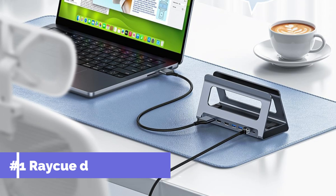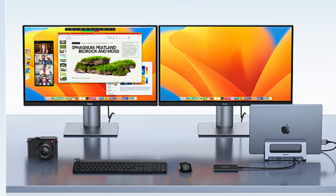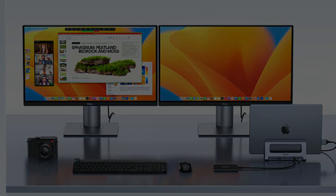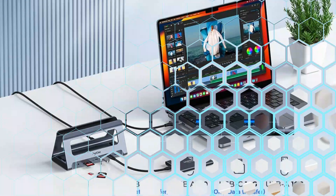On number one, we have the Reiki docking station. For MacBook owners who want to increase the size of their screen, the Reiki docking station provides a flexible option. This dock's dual HDMI and VGA outputs enable two monitors to be connected at once, providing you with plenty of screen real estate for multitasking.